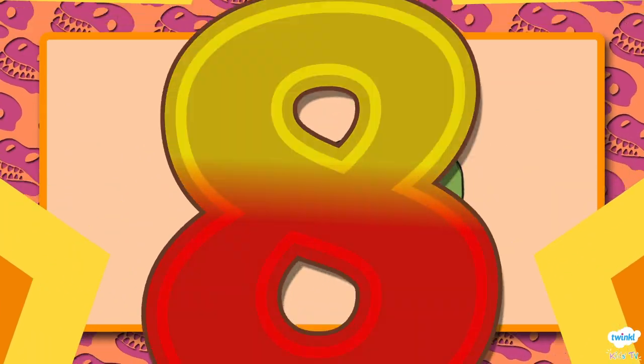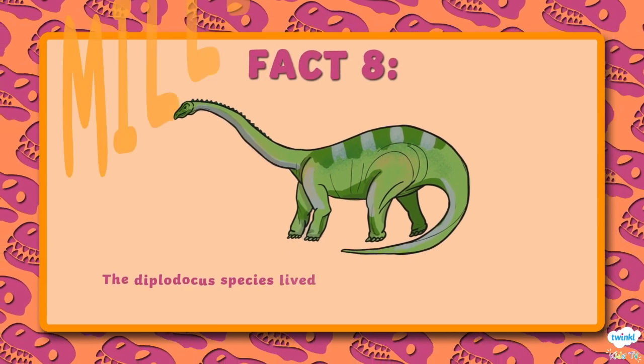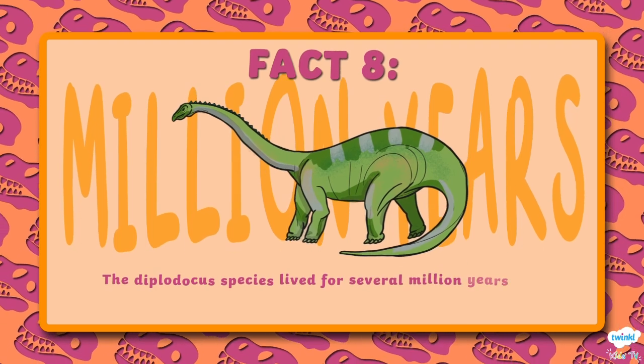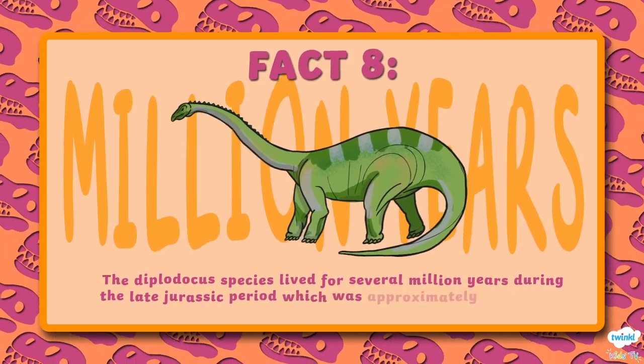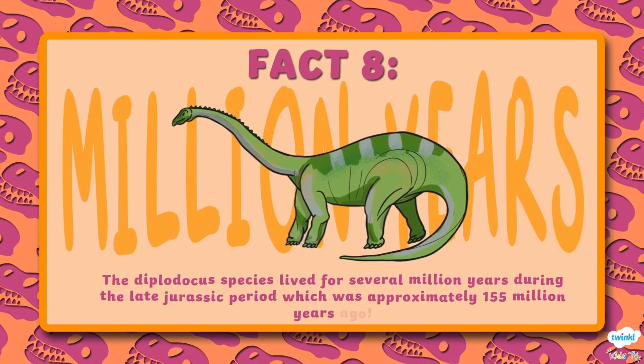Number 8. The Diplodocus species lived for several million years during the late Jurassic period, which was approximately 155 million years ago.